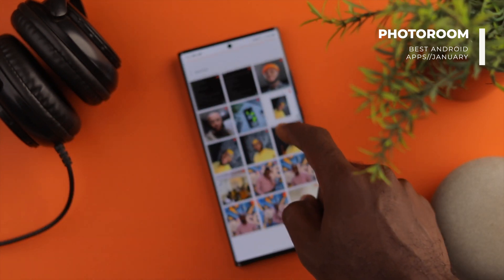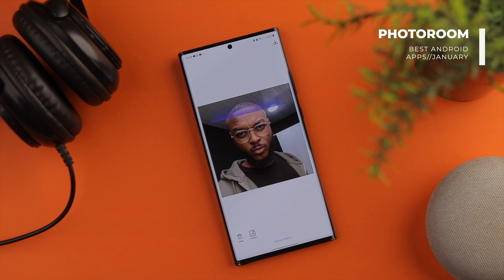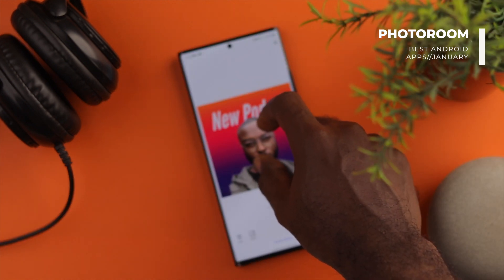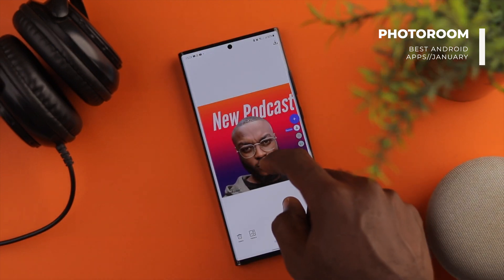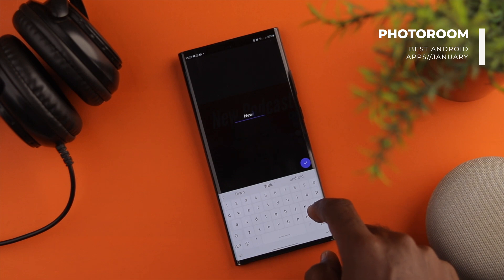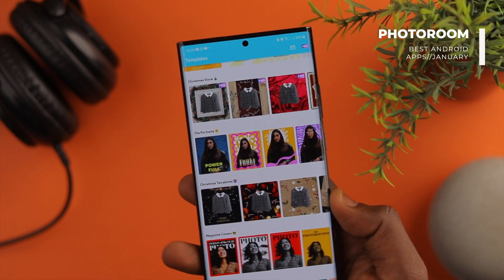So ideally, if you're a small business owner or a content creator, this app would come in very handy. Take note that the free version has a watermark on the bottom left corner, which for me is no big deal, but if you'd want to take it off, you'd have to go for the pro version which will help unlock even more features in the app.